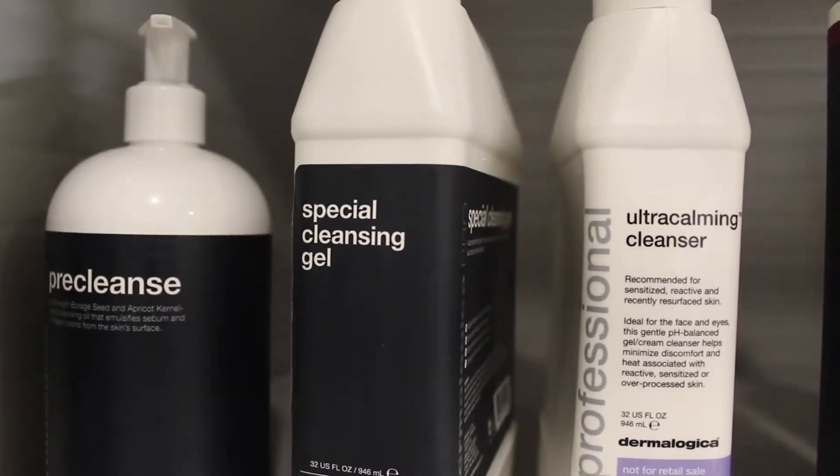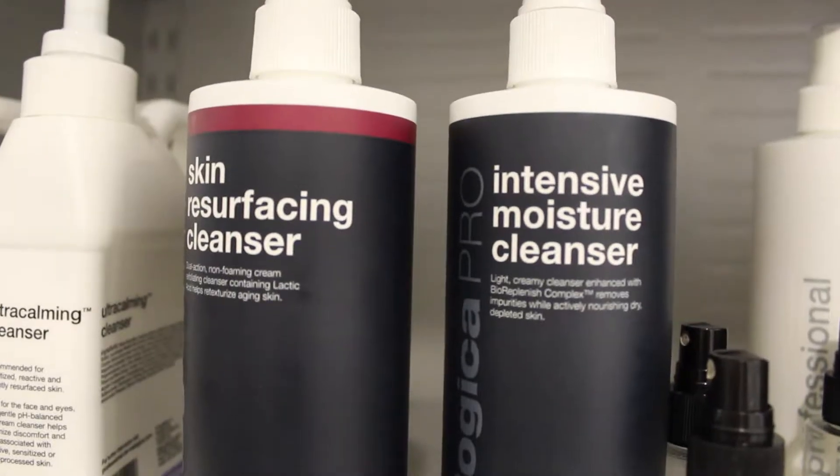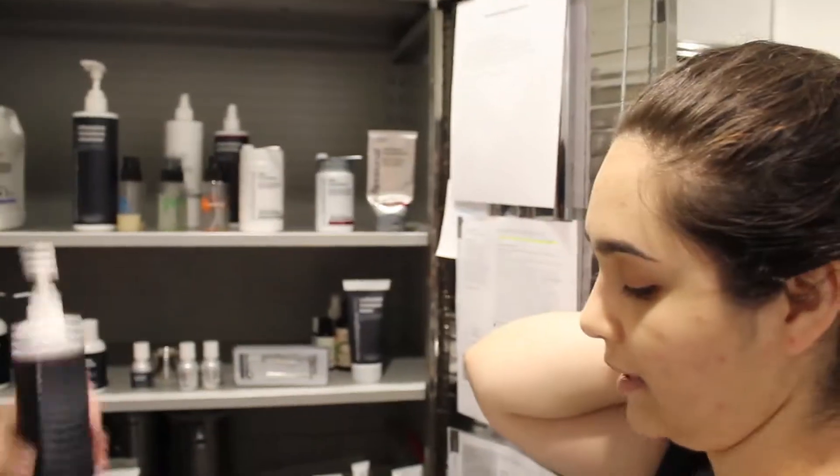I'm going to start with pre-cleanse — just the first cleanse. Pre-cleanse is an excellent way to remove makeup and prepare for the second cleanse. Then we're going to follow up with the skin resurfacing. She needs a little bit of lactic acid to help break down some of the buildup.